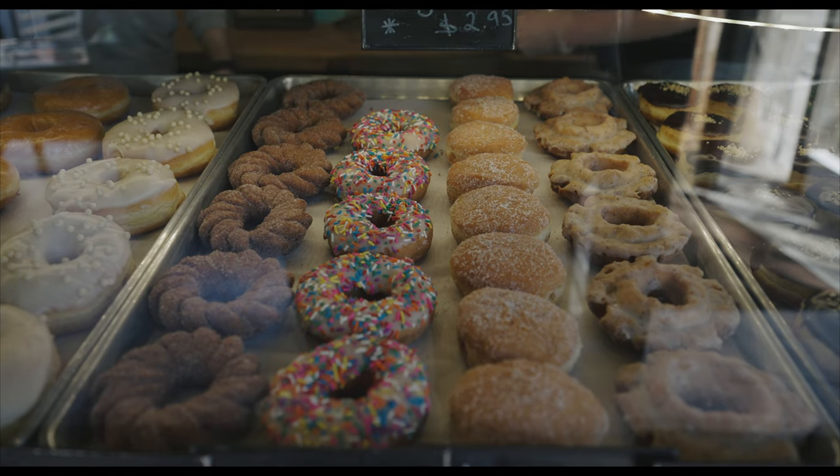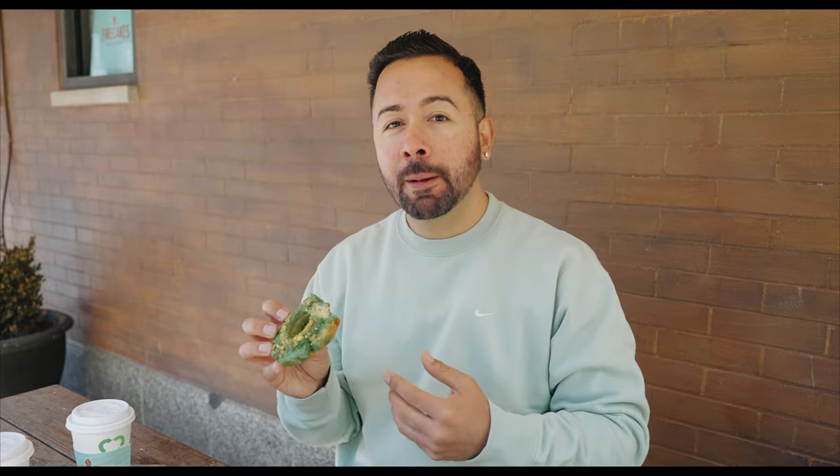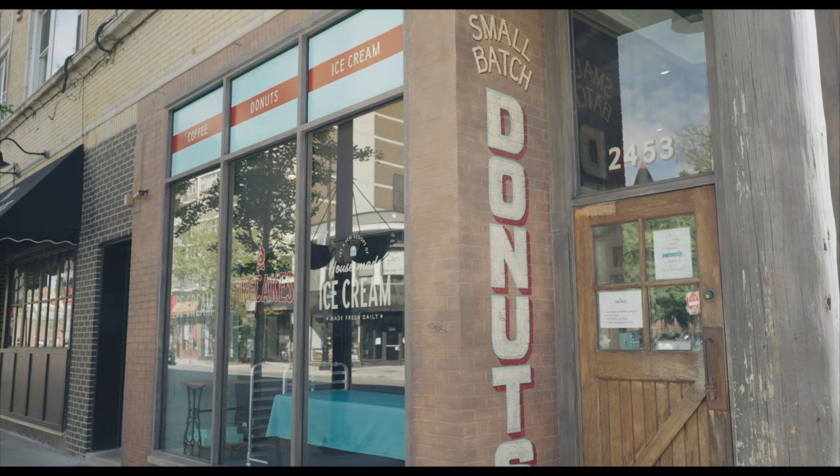I've actually never had dulce de leche in donut form, but I've had it in others. The donuts are made fresh every single day. The cream inside is good — it's not too sweet. Caramel on top is good. This is just a good hearty donut, perfect to start the day off with, especially with a little bit of espresso. Next up is the pistachio old-fashioned. Such a great pistachio flavor that comes through. The outside is crunchy but the inside is soft and very cake-like. Good old-fashioned donut. We don't always get to start off our mornings with coffee and donuts, but when we do, it is such a treat.